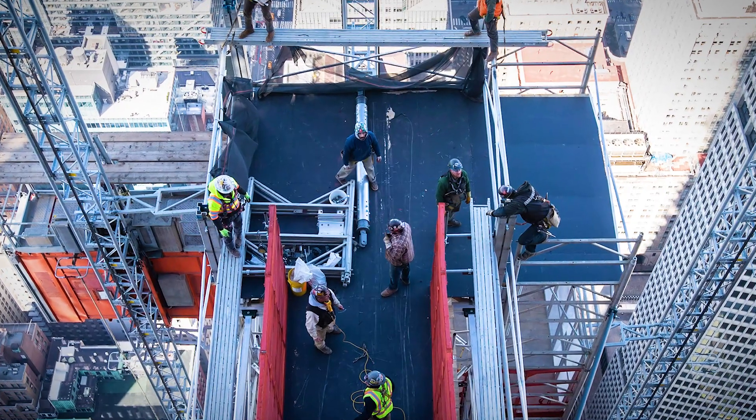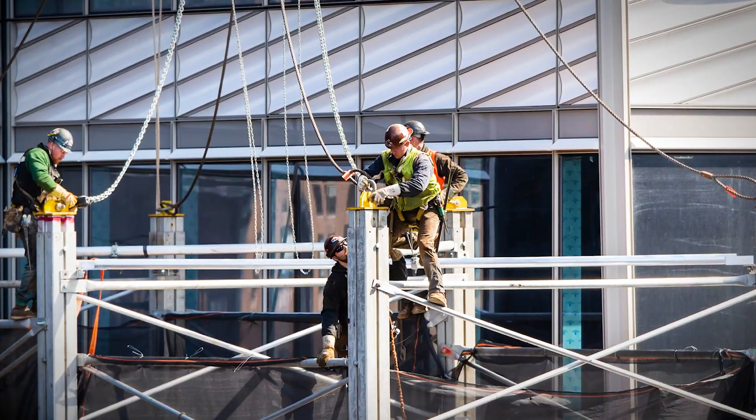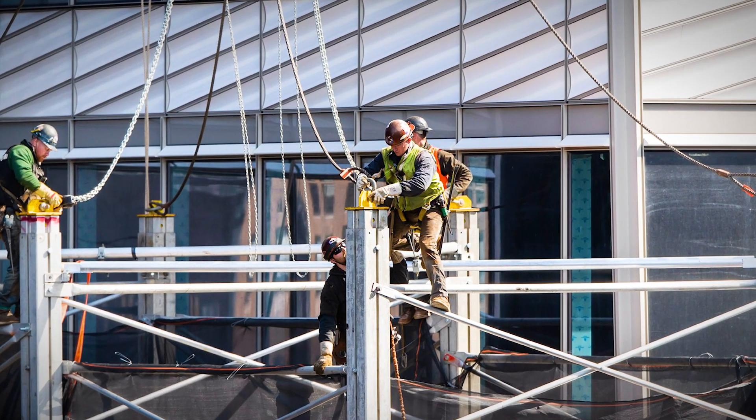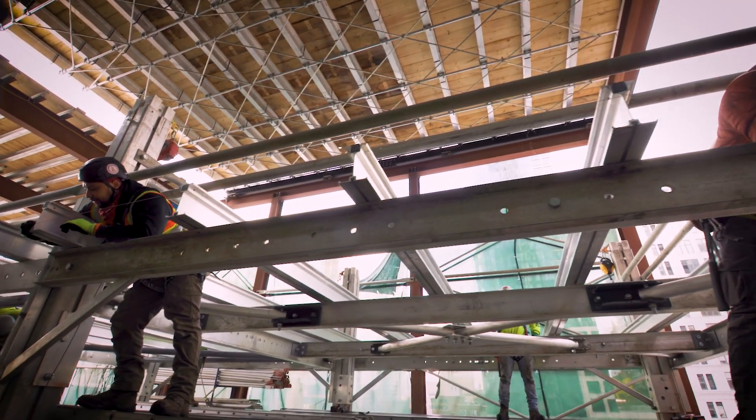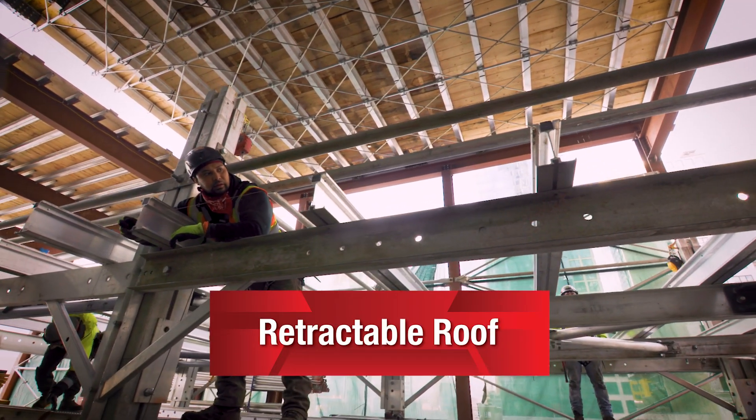The connection crew are already in the tower position to set and secure the pod. The upper deck of the work platform is constructed above the pod assembly area and includes a retractable roof.